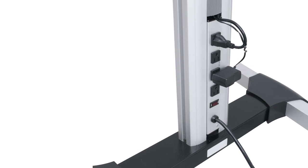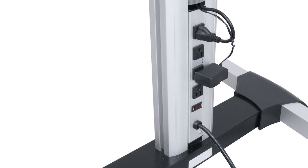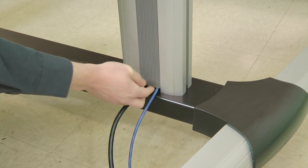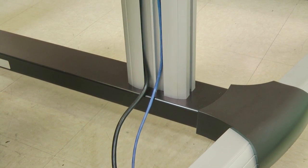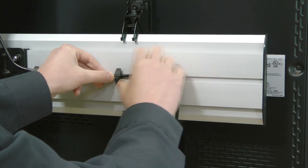Every DisplayStation cart, stand, and monitor wall ships with an installed power strip, saving time and money, and each model features a convenient cable management system that simplifies wiring during installation and servicing.